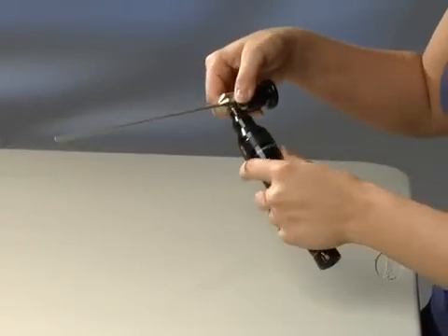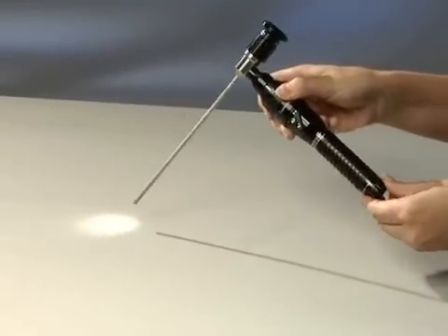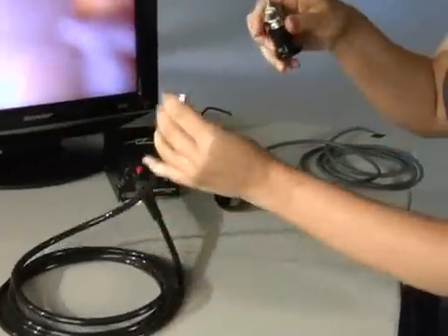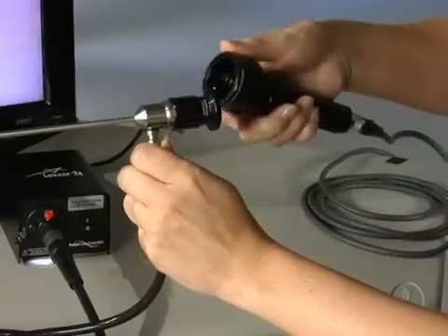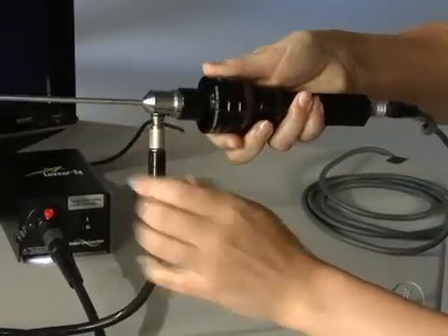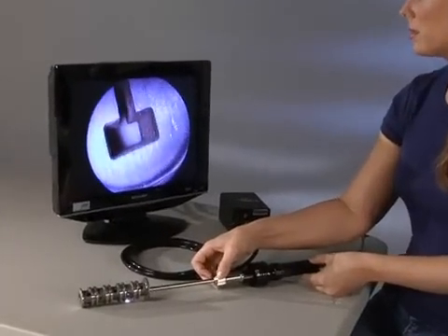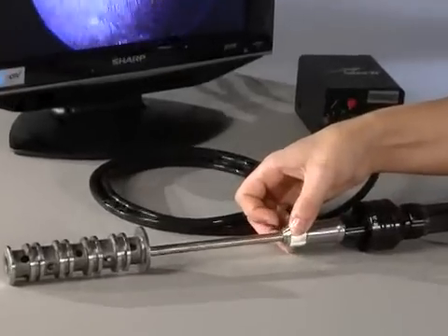Every Hawkeye Precision Bore Scope can also be used with our bright, portable Supernova light source. Or, when more light is needed, Hawkeyes can be attached to our super-bright Luxor light sources, which use metal halide arc lamps. And when connected to a Luxor video camera, bore scope images can be displayed on a video monitor or viewed and stored on a computer.